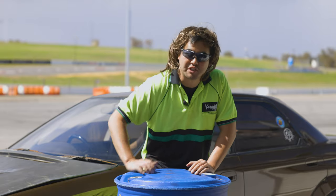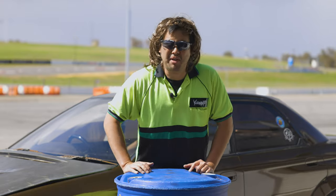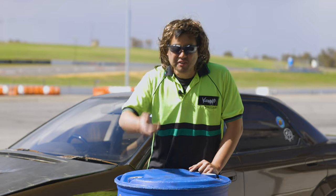G'day guys, Keno here again from Skid School. You're here to do that bloody drifting thing again, eh? Yeah, I'll tell you a story about drifting.